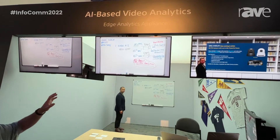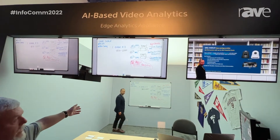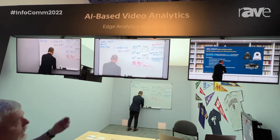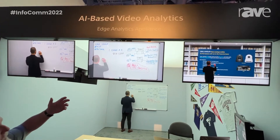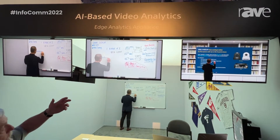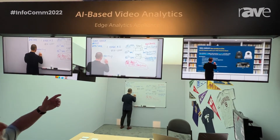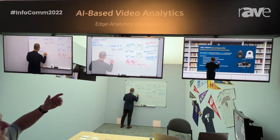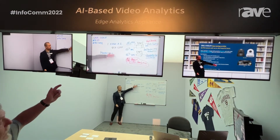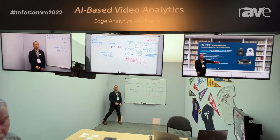And then in the middle, we're showing our handwriting extraction. So as Ken adds characters to the board, we grab those characters and add them to a digital overlay. And then when he walks in front of the board, it looks like those characters are floating.